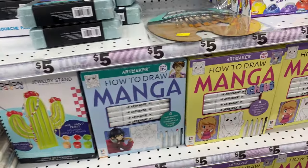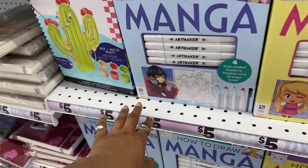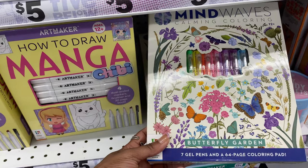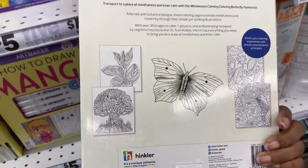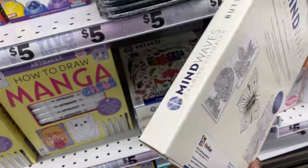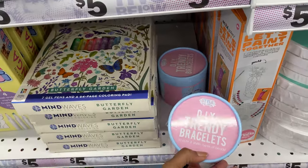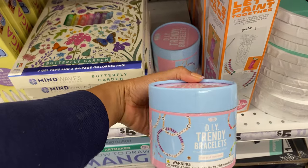There's a 'How to Draw Manga Chibi' book - I could draw me a little cat. This one's more intricate, so I need something simpler. Oh, this is cute - a 64-page coloring pad with seven gel pens. I love gel pens and I could definitely get down with this. There's also a DIY trendy bracelet kit with 10 cute and stylish types of beads - I could make myself a little bracelet.